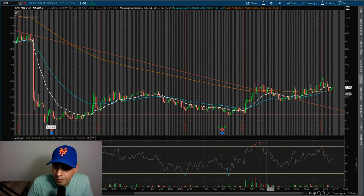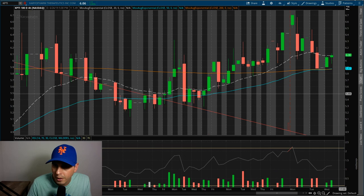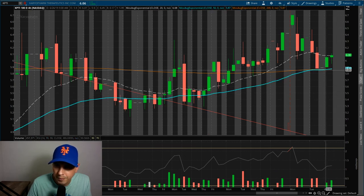You can see it has been starting to move away from its support. It has broken through the downtrend line so I'm thinking it's going to be a reversal here. And if I zoom in here a little bit more, you can see it has bounced off the 200 and the 50 period moving averages.